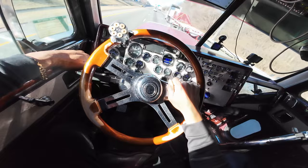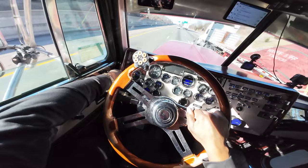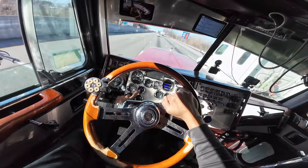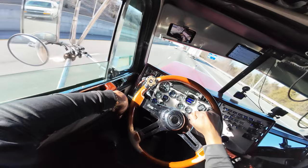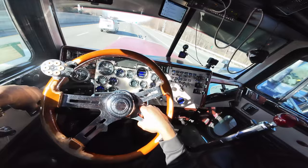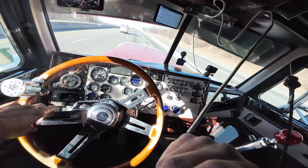Water temperature is good — I'm below 200. Pyro gauge is good, right around 750. Oil temp is good at 175. Those are the gauges you've got to pay attention to when climbing these grades.